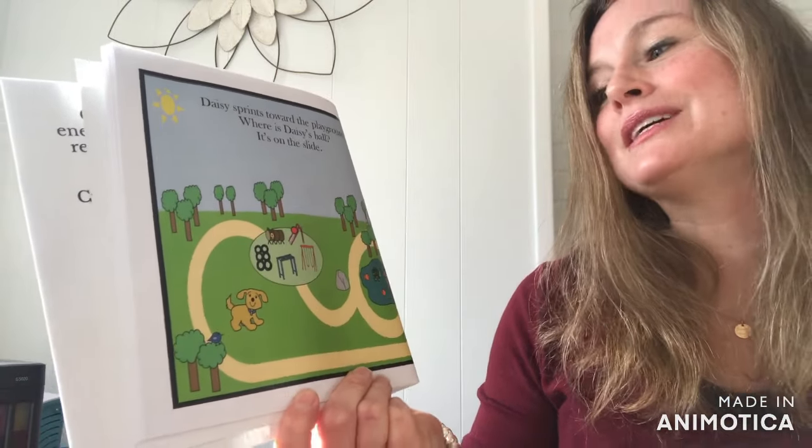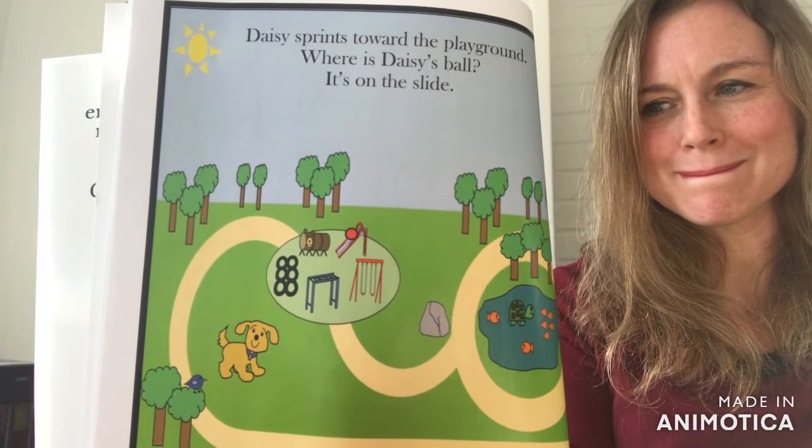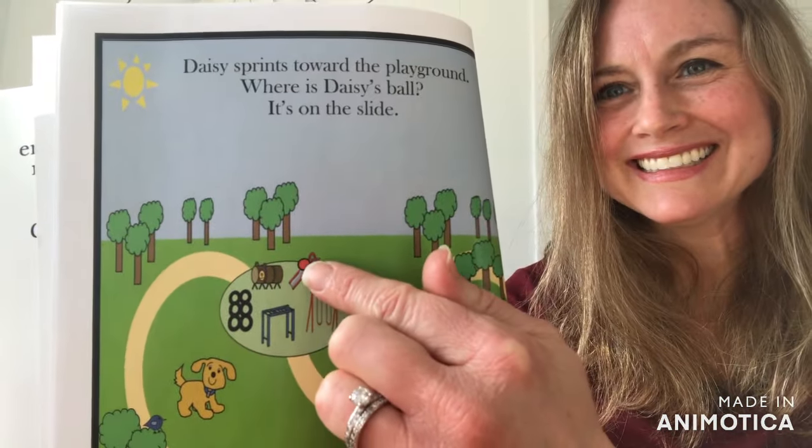Daisy sprints toward the playground. Where is Daisy's Ball? It's on the slide.